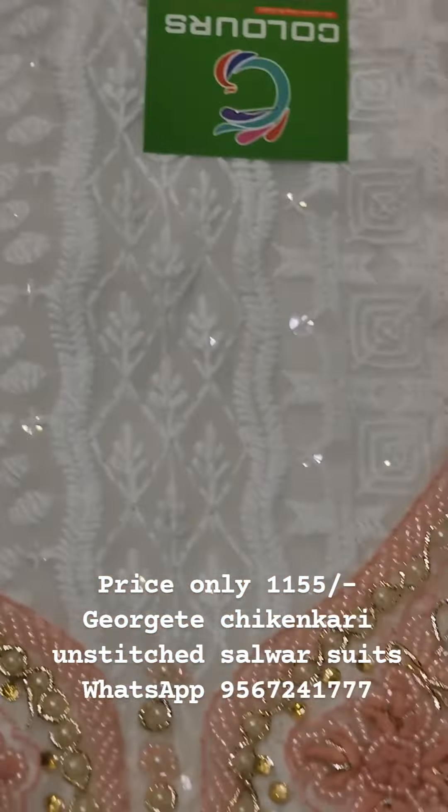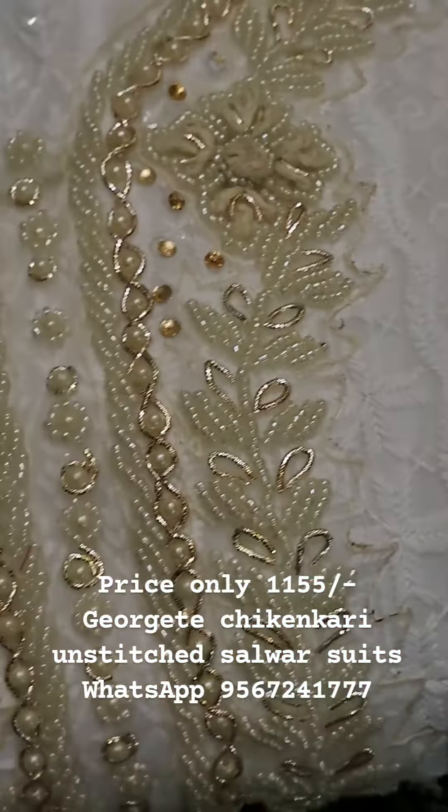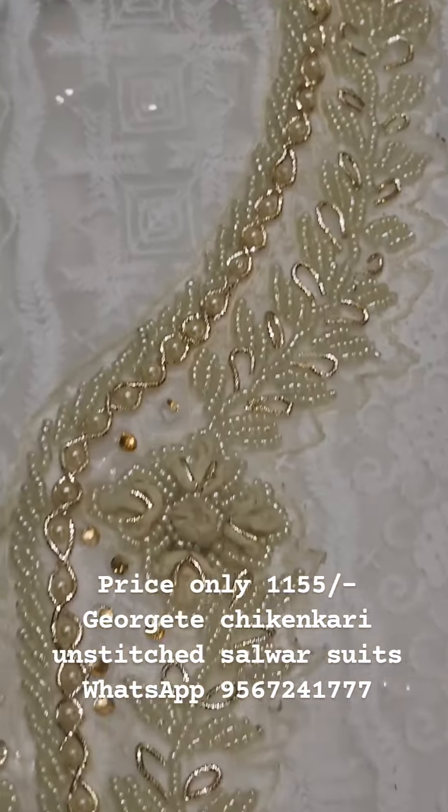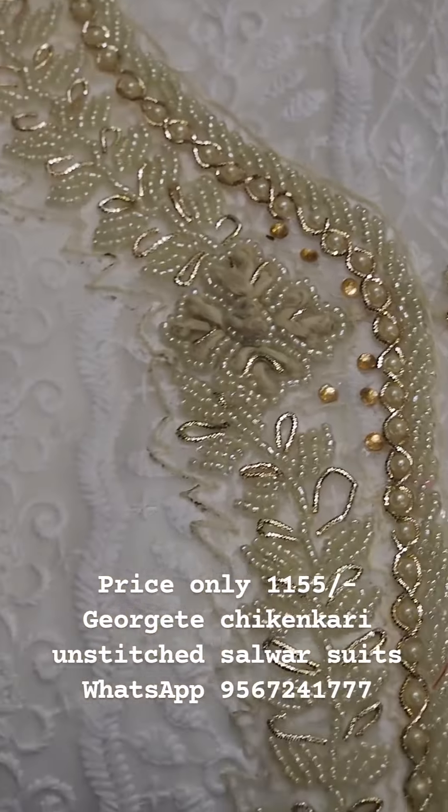The third color is a light cream. You can see the greenish cream color. I am going to fold the color so you can see it clearly.